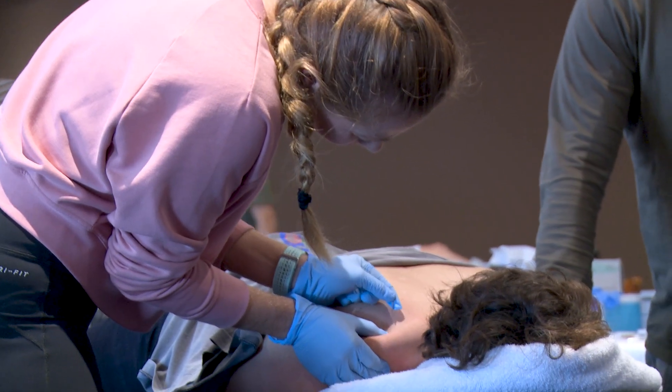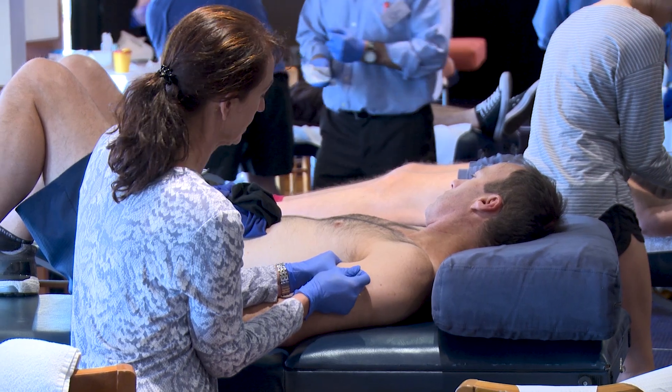We won't rush you. We have a very strong ratio of teachers to participants, and you have plenty of time to practice these techniques so that you feel safe, competent, and confident to deliver them on Monday morning.